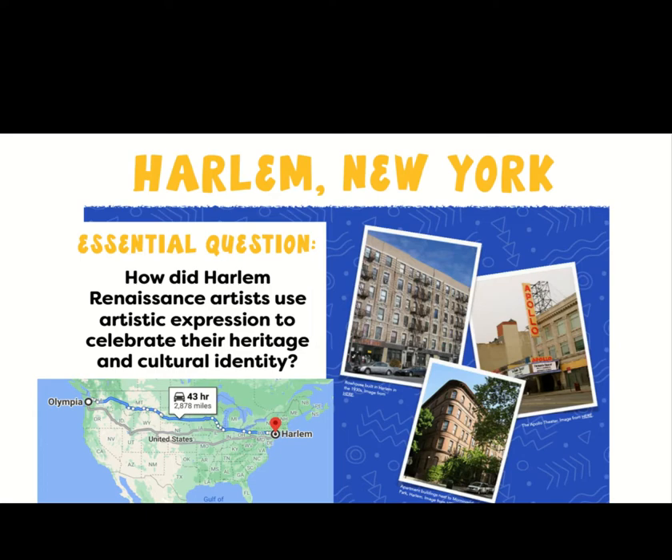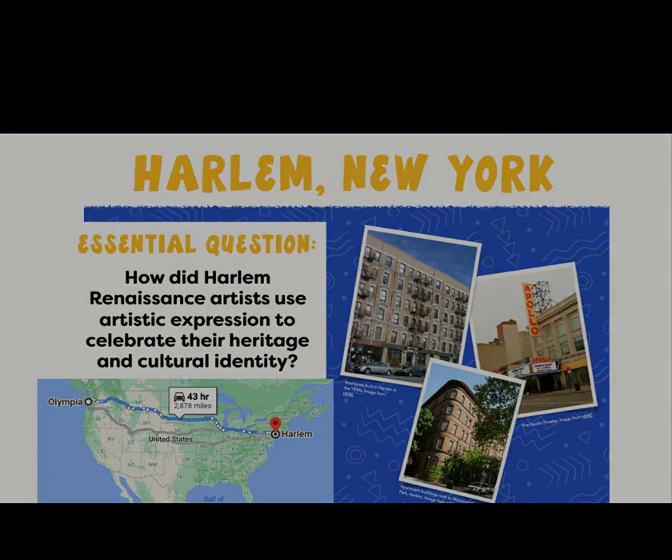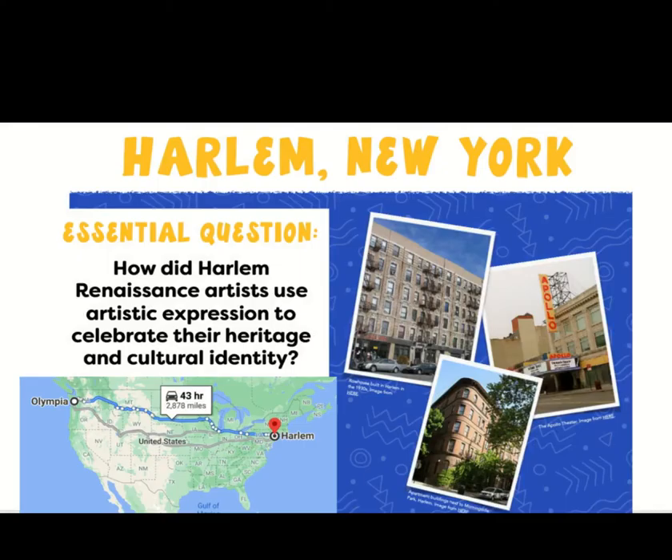So let's start out by figuring out what is Harlem. Harlem is in New York. I think it's fun to look at a map. In Google Maps, how long would it take us to take a field trip from Olympia to Harlem? It's 43 hours across to Harlem, New York. Harlem was important in the 20th century because many African-Americans moved into Harlem and other northern urban areas to escape all of the racism, prejudice, and lack of opportunities that were in the South. It's called the Great Migration.